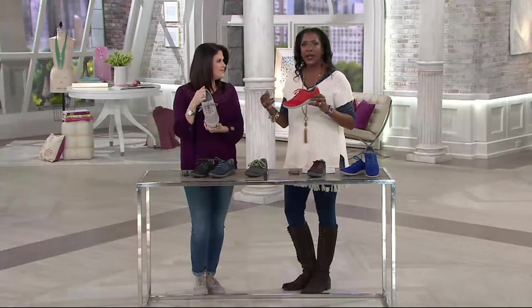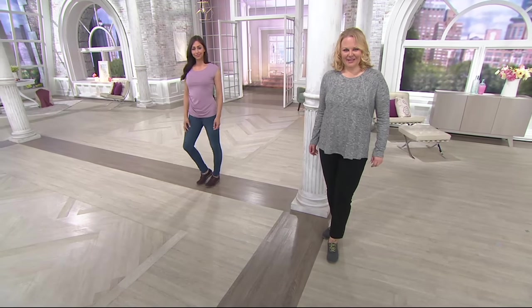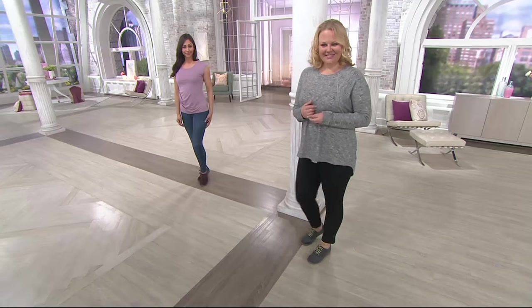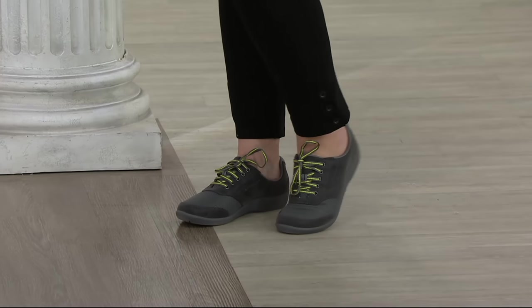It's the shoe you're going to reach for when you've got a lot of things to do — doing a lot of running around, grocery shopping, chasing after kids, watching the grandkids, chaperoning the field trip, going to the museums, whatever it is. And it doesn't look like a big heavy white clunky sneaker. You don't have to wear it with your gym attire.